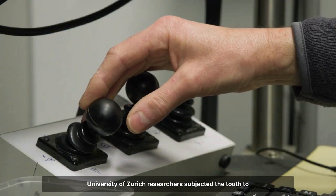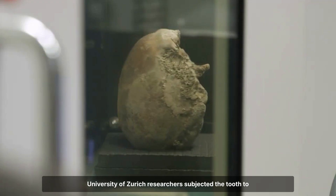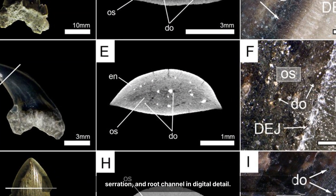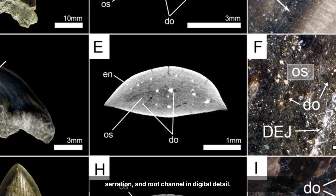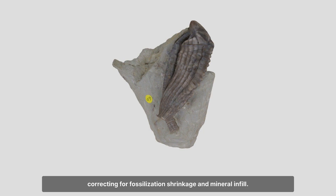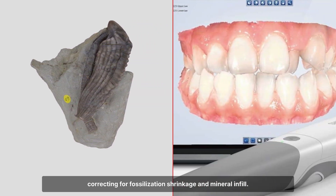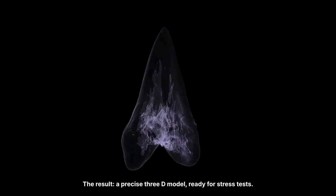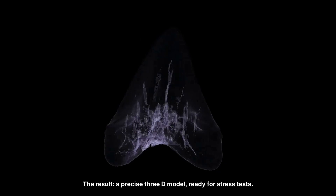University of Zurich researchers subjected the tooth to high-resolution CT scanning, capturing every contour, serration and root channel in digital detail. Over 48 hours, software reconstructed the geometry, correcting for fossilisation shrinkage and mineral infill. The result: a precise 3D model, ready for stress tests.